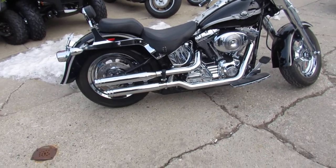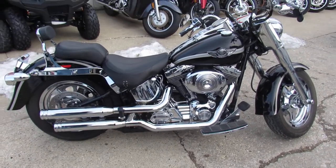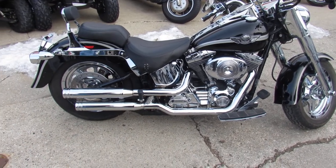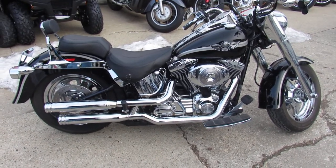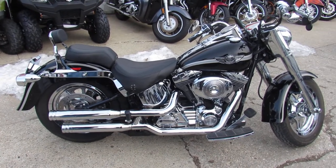Nice looking bike. Guys, this one won't be here long. Like I said, 100th anniversary, 4,995 miles on this Fat Boy. Keep an eye on our website — it's approvalpowersports.com. We got over 600 used bikes. Call today and you can ride today.